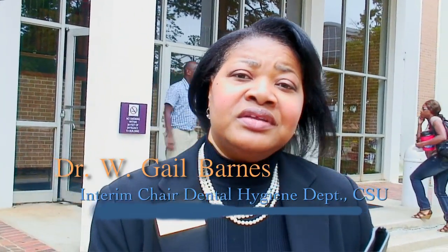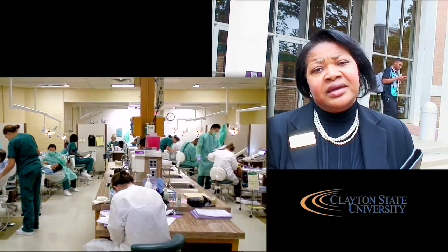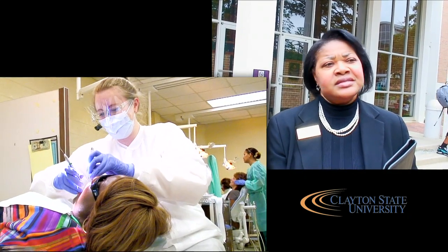We're here at Clayton State University in front of the Student Center, and downstairs is where we have our dental hygiene clinic. We see patients from all over Georgia — local counties including Henry, Clayton, DeKalb, and all the counties.